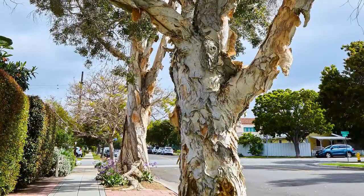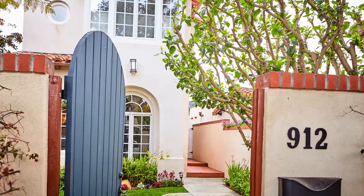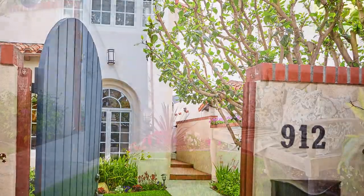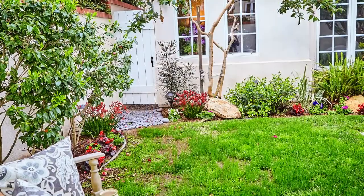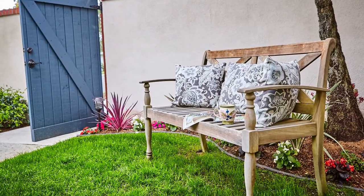Located on a quiet, tree-lined street on beautiful Coronado Island, you'll find 912 I Avenue. Enter through the Teal Gate into a sanctuary with European flair, set apart from the noise and busyness of everyday life.